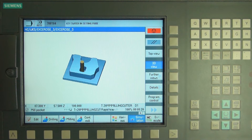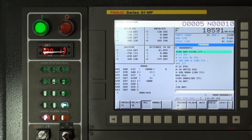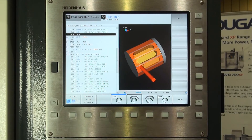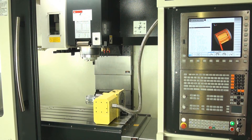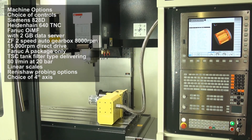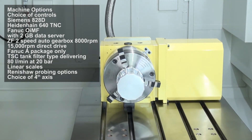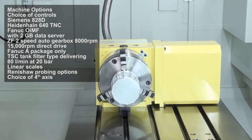This machine also has an optional 200mm column riser to give larger daylight for higher components. The Dugard 1000 Y Plus is ruggedly constructed — a heavy duty design which ensures optimum rigidity and stability for a longer machine life. It weighs 7,000kg but has the smallest footprint of any machine in its class: 2.3m wide by 2m deep.